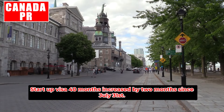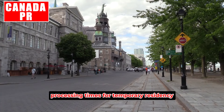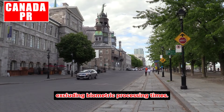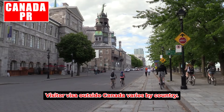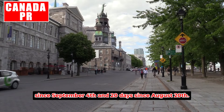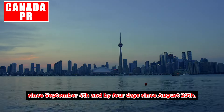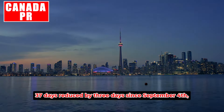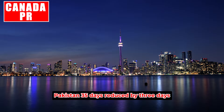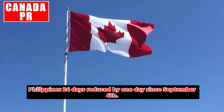Startup Visa: 40 months — increased by two months since July 31st. Processing times for temporary residency applications are updated weekly and reflect how long IRCC took to process the majority of applications, excluding biometric processing times. Visitor visa outside Canada varies by country: India — 83 days, increased by seven days since September 4th and 20 days since August 20th. Nigeria — 171 days, reduced by one day since September 4th and by four days since August 20th. United States — 37 days, reduced by three days since September 4th. Pakistan — 35 days, reduced by three days since September 4th and by 12 days since August 20th.